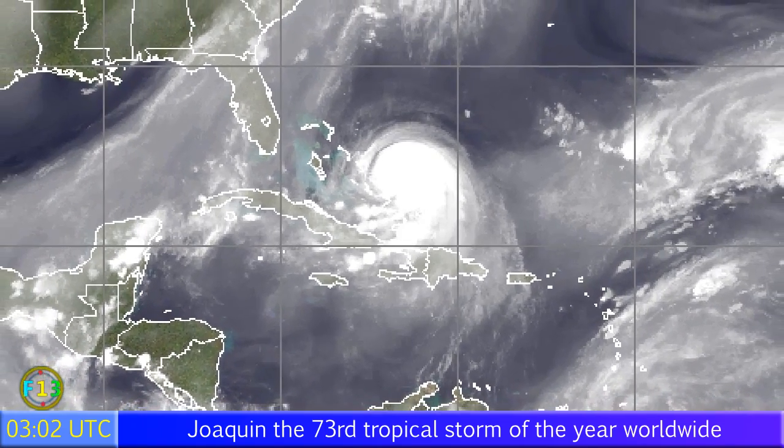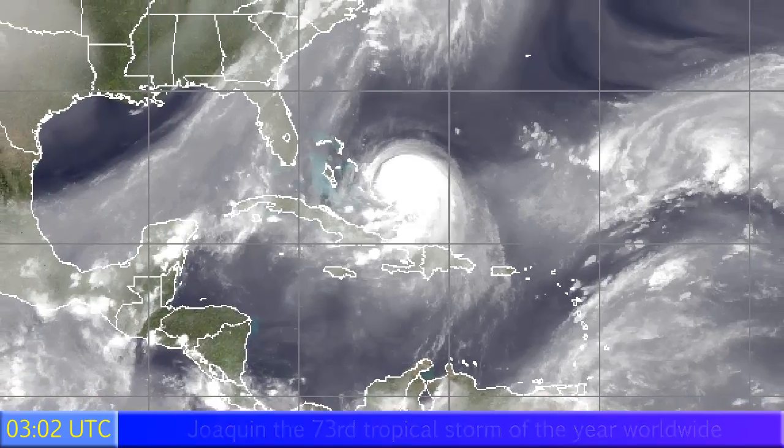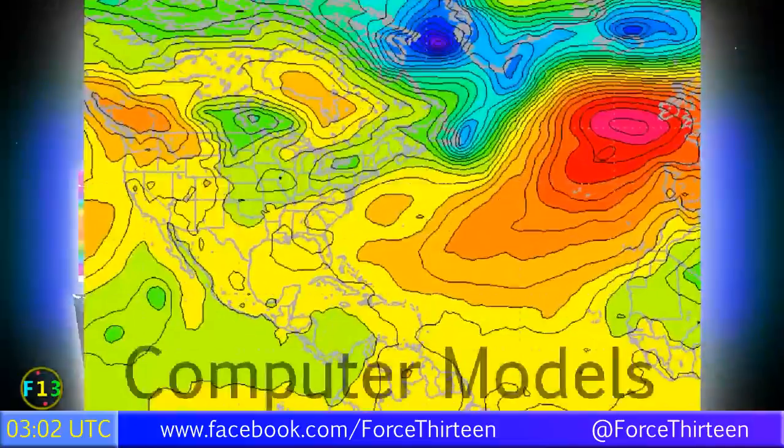Here's the water vapor imagery — there's a little pocket of dry air to the north of the storm, but that is gradually fading away. Overall, a decent environment around Joaquin right now.